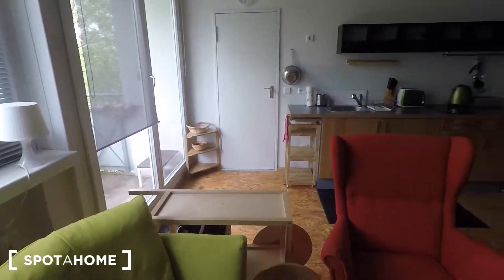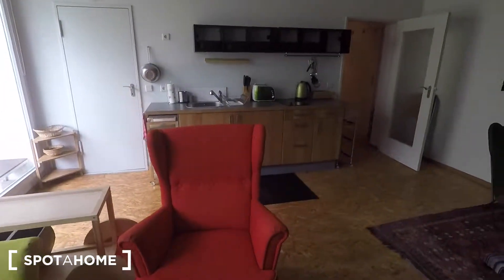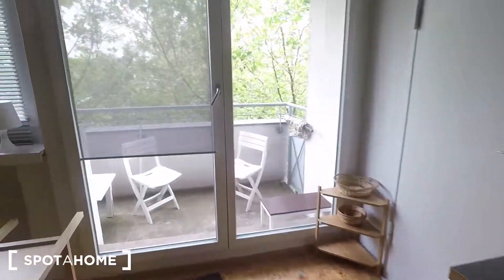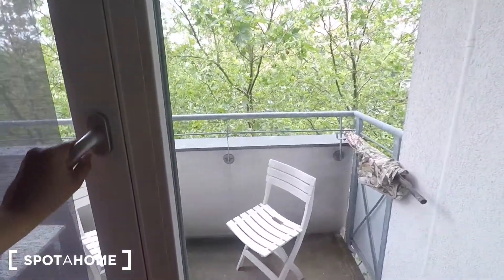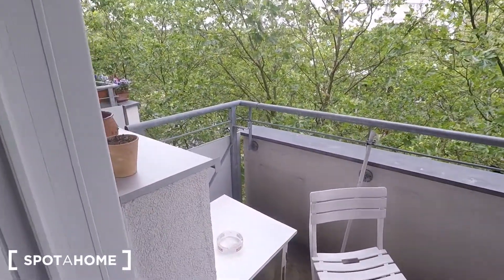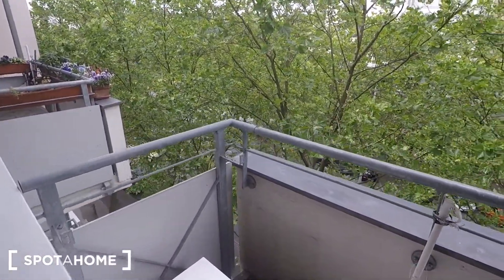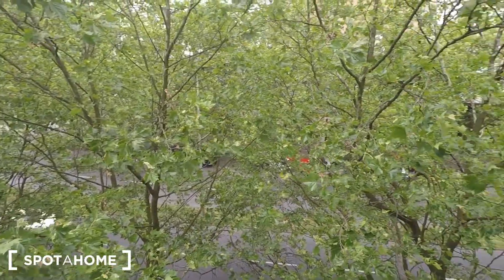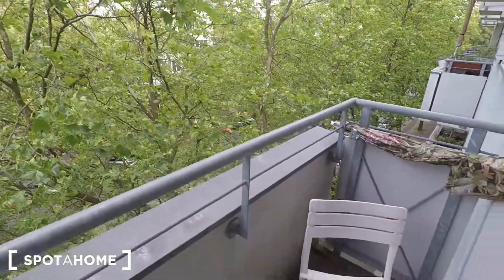Over there is your balcony — let me show you outside, and then we can have a look at the street as well. As you can see there are lots of trees, it's really quiet out here. Street view — seating is available right here.